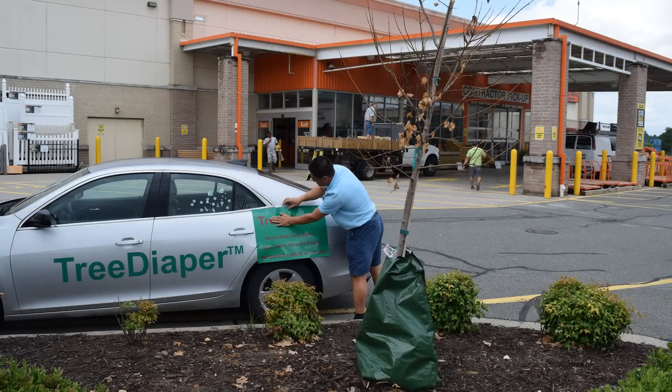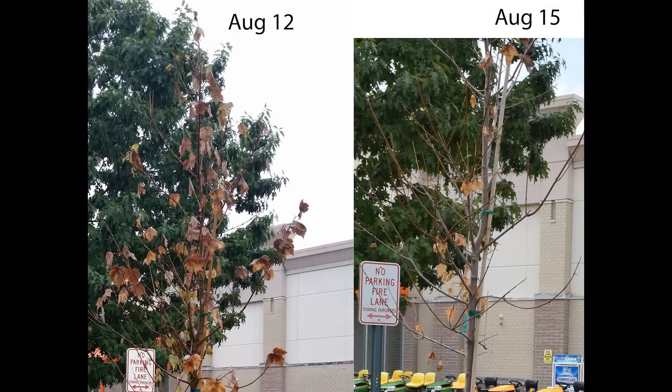The environment-minded scientists at Tree Diaper knew it was time for a change. On August 15th, permission was given for a demo. Could Tree Diaper bring new life to this dying tree?